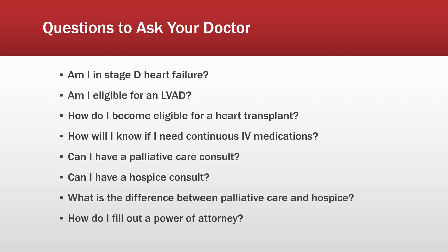Some questions to ask your doctor: First, am I in Stage D heart failure? A lot of doctors don't really get into the stages, but it's good to know where you're at. Am I eligible for an LVAD, and what do I need to do to stay eligible? How do I become eligible for a heart transplant? A standard cardiologist or a specialized transplant team or heart failure clinic may have more knowledge on this, but it doesn't hurt to ask.